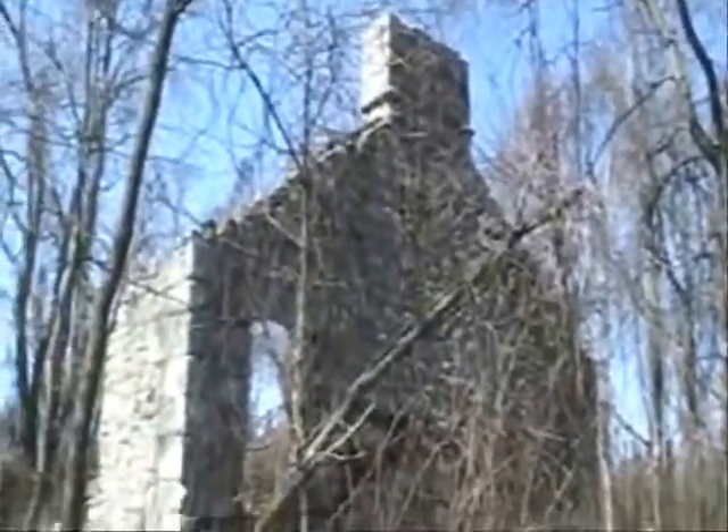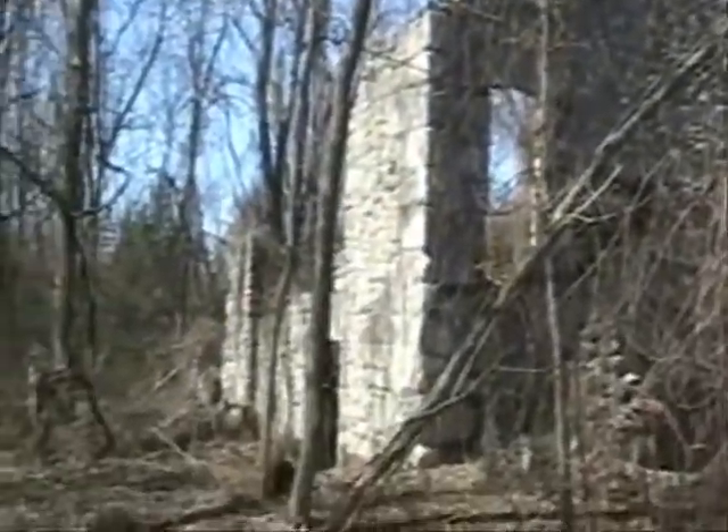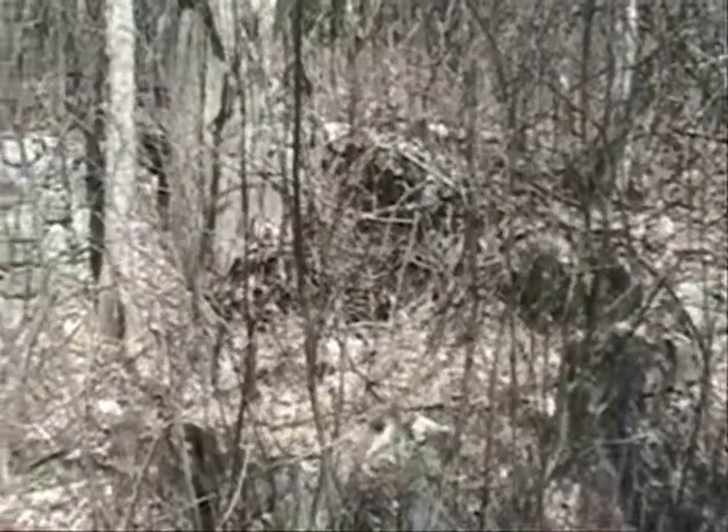Here you can see the mostly intact front section. This building was said to be built between 1830 and 1860.